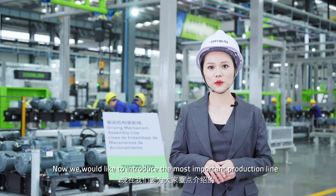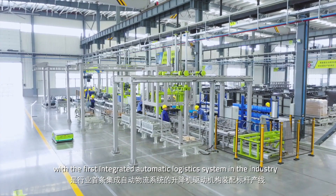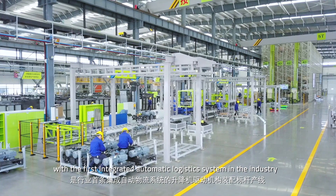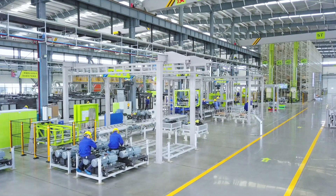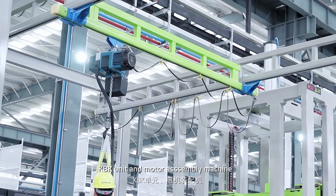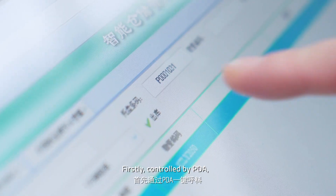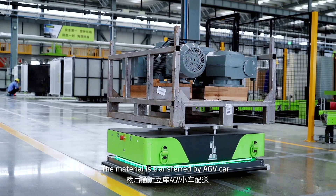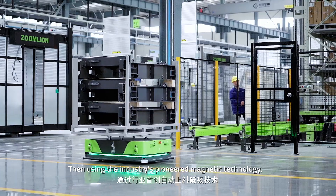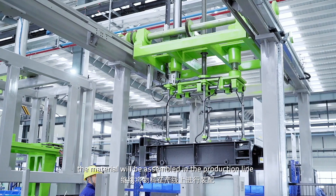Now we would like to introduce the most important production line — the drive unit assembly line, with the industry's first integrated automatic logistics system. It consists of an automatic appending machine, up-ender, KPK unit, and a motor assembly machine. Firstly, controlled by PDA, the motor is transferred by HV car. Then, using the industry's pioneered magnetic technology, the driving frame will be assembled in the production line.